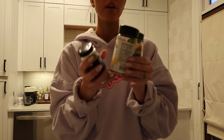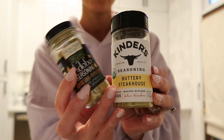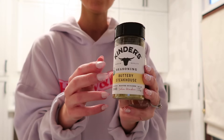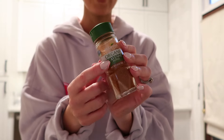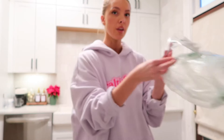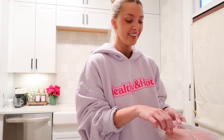These are the three seasonings that I use. I use the adobo seasoning, the buttery steakhouse seasoning — this is insane, it's so good, and you don't need to use it on just steak — and then cayenne pepper. I use cayenne on everything. I do love spicy, not like super over-the-top spicy, but still with a kick.